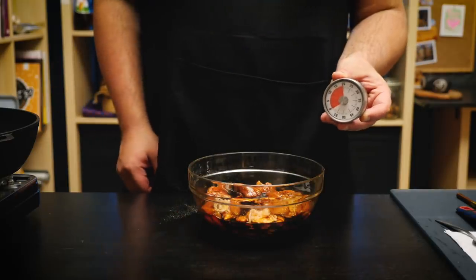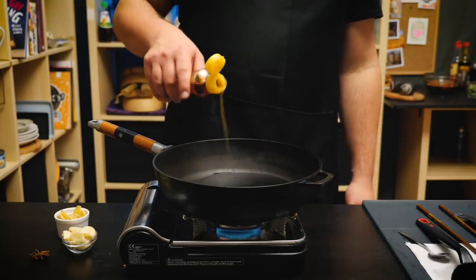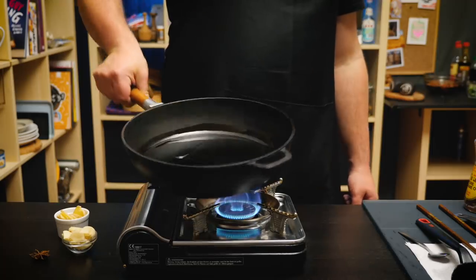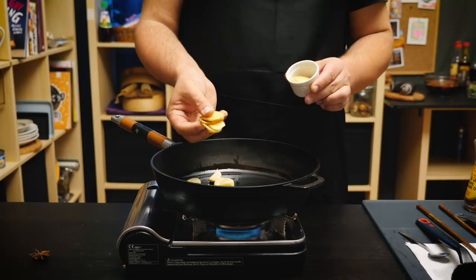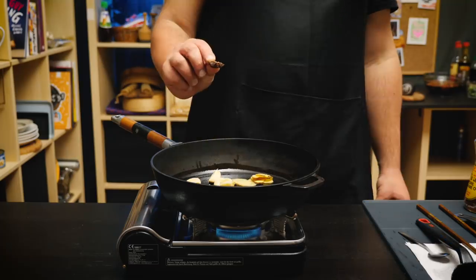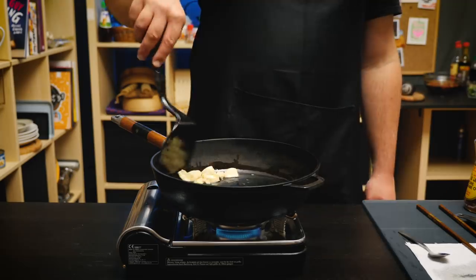By the way, in case you were wondering, the name three-cup chicken refers to the three main aromatics in this dish: soy sauce, cooking wine, and sesame oil — the last one of which we haven't met yet, so let's do that. To a hot pan, first add some vegetable oil and then add an equal amount of toasted sesame oil. It's gonna smell super nutty and delicious, which we are gonna embrace by adding some garlic and ginger into the oil to infuse. I also love adding one piece of star anise, but that one's optional.